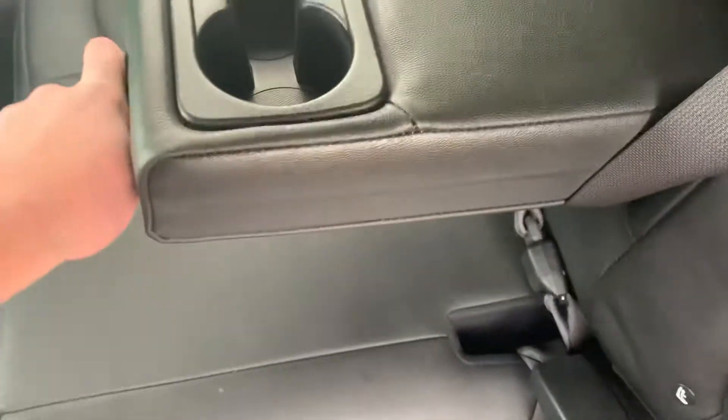Hopping into the back — lots of legroom, full leather interior. We have our armrest and our cup holders here as well as a lightning USB in the back.